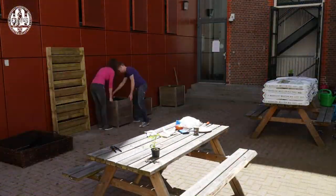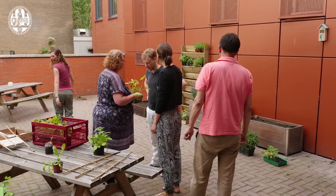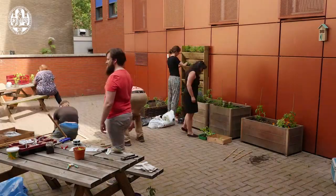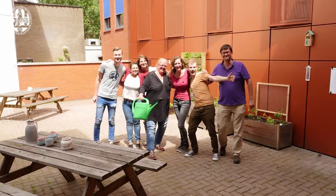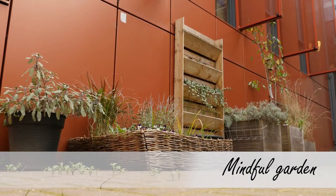In 2017, employees of the Center for Innovation pitched the idea of a community garden in the unused backyard of the building at Schouderbergstraat. The idea was met with enthusiasm and the team received permission to build the first version of the garden. We call it the Mindful Garden and it's not just meant to look nice.